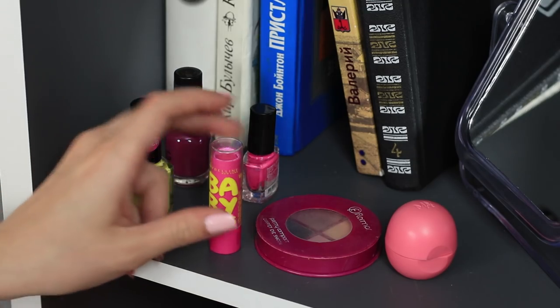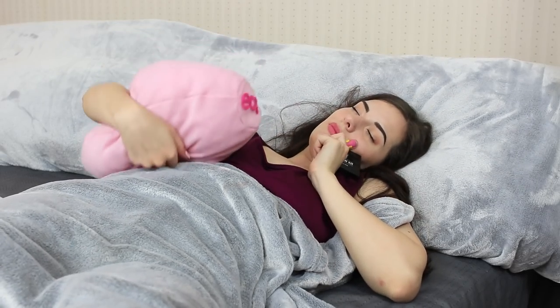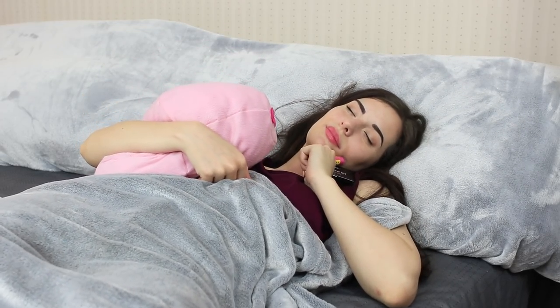Belle is getting ready for bed. She's completed her evening routine — the face cream is on, the eyebrows are perfect. It's time to have a rest. But what if a Prince Charming suddenly comes to kiss the Sleeping Beauty? I need to put on my lipstick right now. It's great that my makeup is always on hand. Now I can sleep tight.